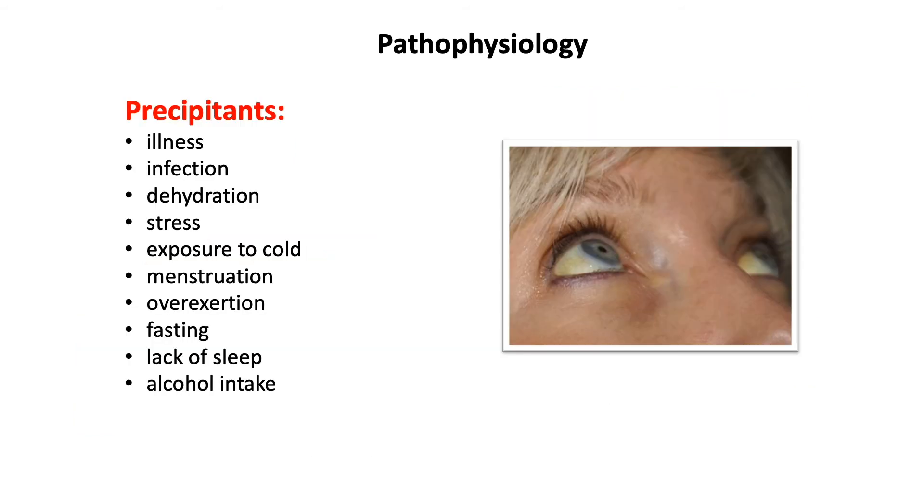Precipitants of jaundice in Gilbert syndrome include illness, infection, dehydration, stress, exposure to cold, menstruation, overexertion, fasting, lack of sleep, and alcohol intake.